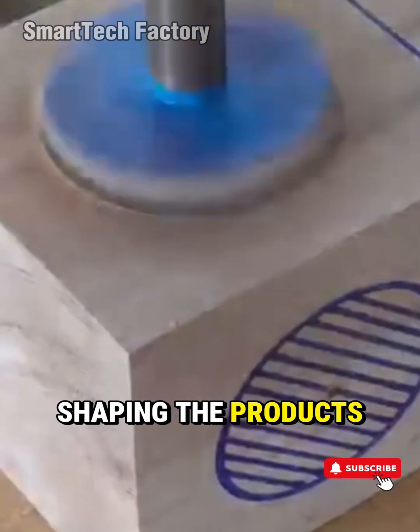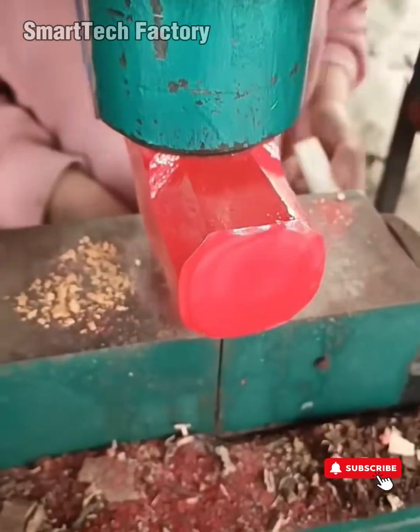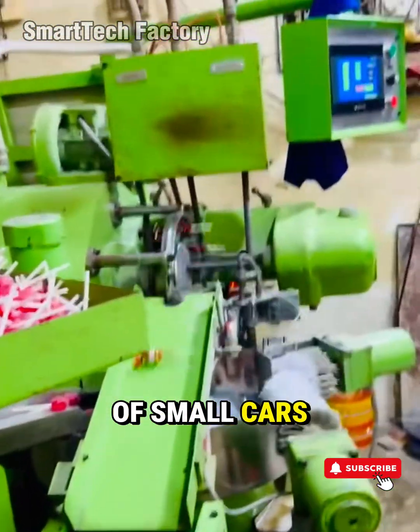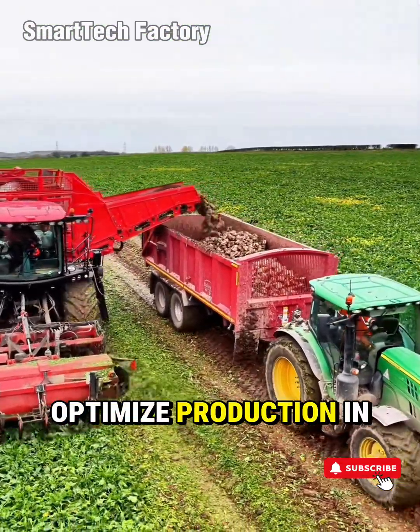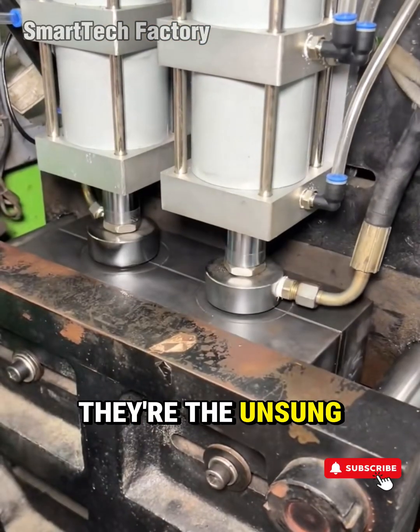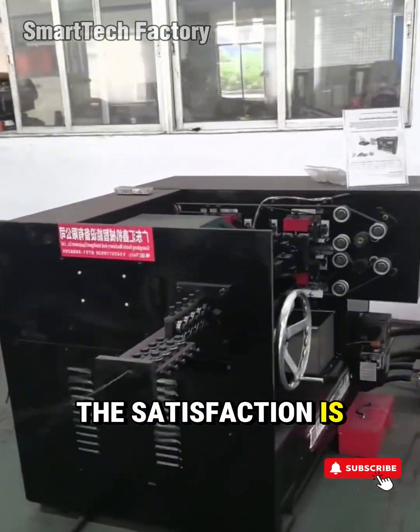The silent force shaping the products we touch, the tools we use, the world we build. From heavy machinery reshaping blocks of metal the size of small cars, to sleek smart factory systems that communicate, self-correct, and optimize production in real time — these machines are more than equipment. They're the unsung heroes of progress. And the satisfaction is real.